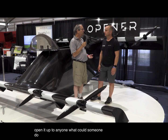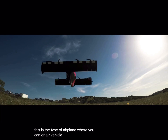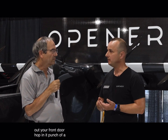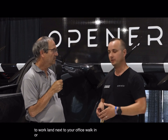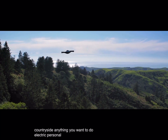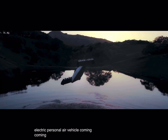What could someone do with an aircraft like this? This is the type of air vehicle where you can walk out your front door, hop in, punch a button, fly, commute to work, land next to your office, walk in — or take a vacation, go see the countryside. Anything you want to do with an electric personal air vehicle.